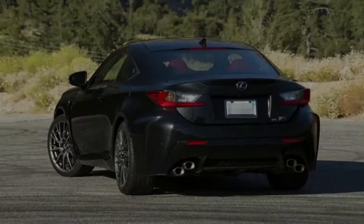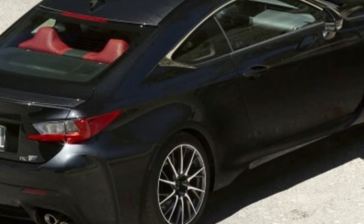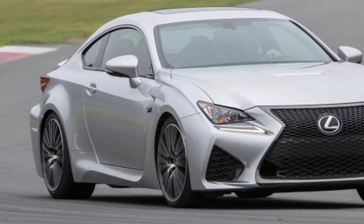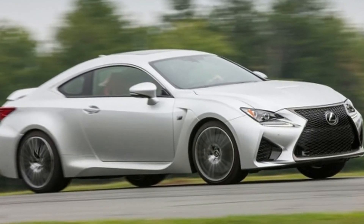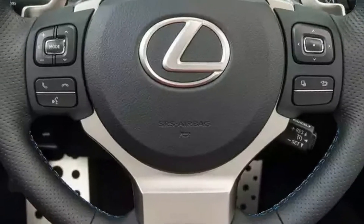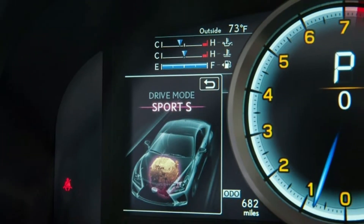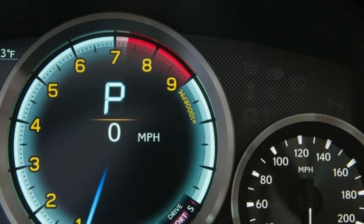The sweet-sounding 5.0-liter V8 firing away behind that Lexus grille is appealing, but if all you need is an intensely styled luxury coupe with a big V8 engine, the RC F could be engaging. That's especially true this year since it now comes with adaptive suspension that should provide a smoother ride quality than past RC F models.